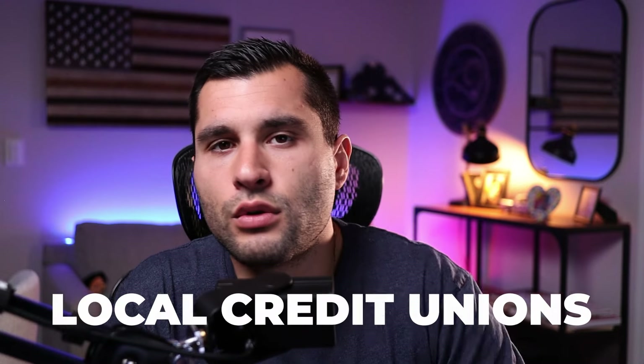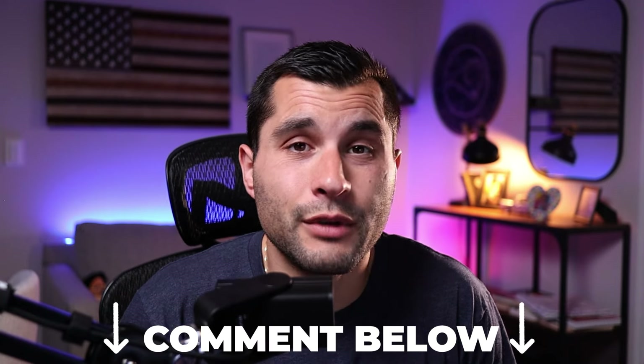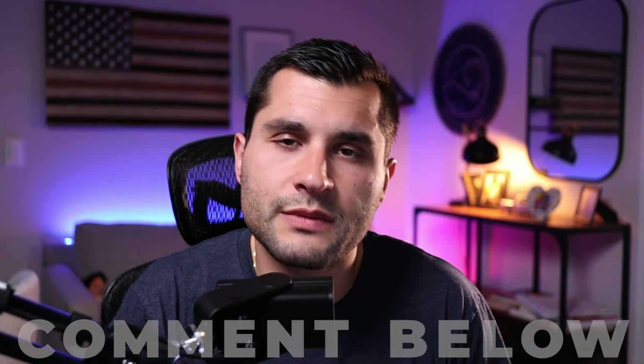I always recommend reaching out to your local credit unions as well. I can't search every local credit union for you, but just Google credit unions in your town or city and call them to ask if they do investment property HELOCs. I think some still do, and you may actually have better luck finding investment property HELOCs through local credit unions than through national or regional banks. Drop a comment below and let me know your experiences looking for an investment property HELOC.